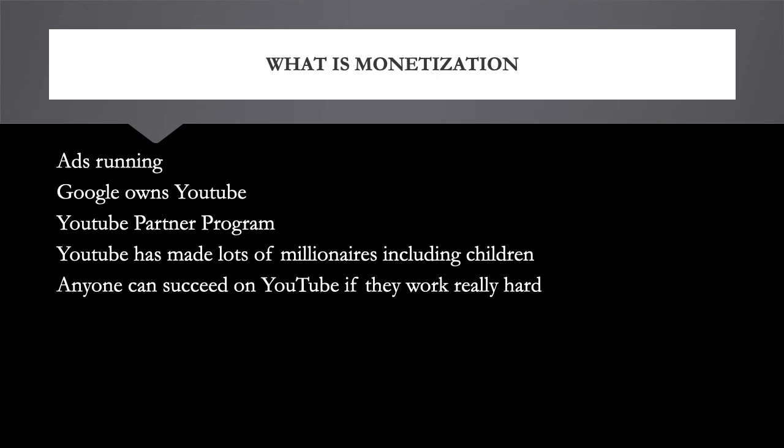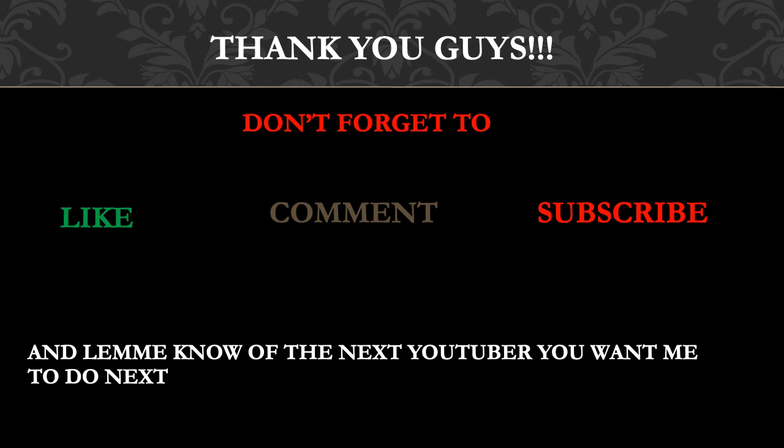I think anyone can succeed on YouTube if they work really hard. Even look at my channel — when I started I did not think I would be able to earn even 20,000 subscribers, and right now I have over 20,000. It just goes to show that anyone can succeed on YouTube as long as they're consistent and don't give up. Thank you guys, don't forget to like, comment, subscribe, and share, and let me know the next YouTuber you want me to cover.